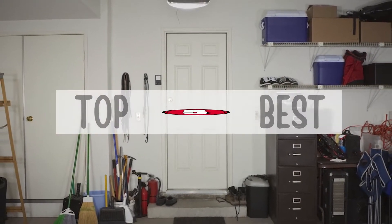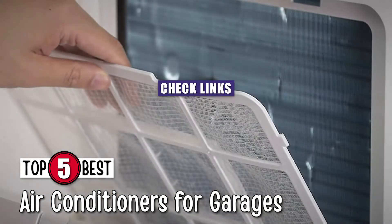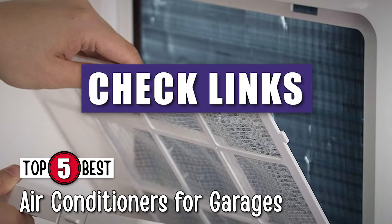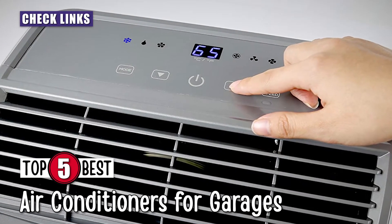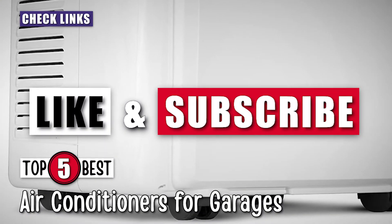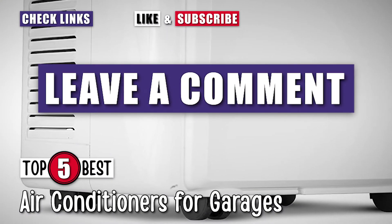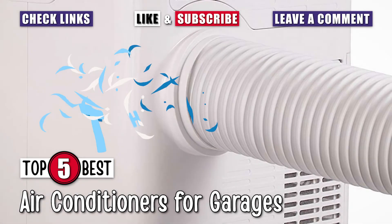There you have it, our top 5 best air conditioners for garages on the market. Check out the links in the description below for detailed information and the latest pricing. If you thought this video was helpful, please smash that like button and subscribe. If you didn't, let me know why in the comments below. Thanks for watching, and I'll see you in our next video.